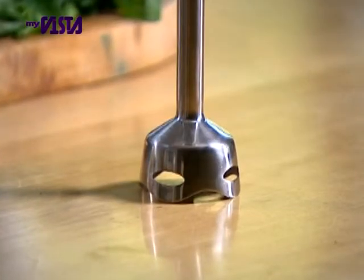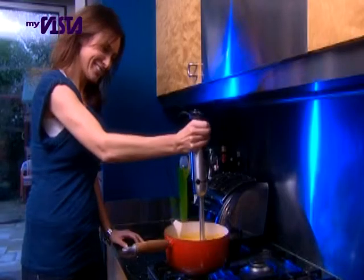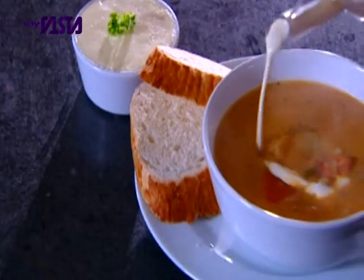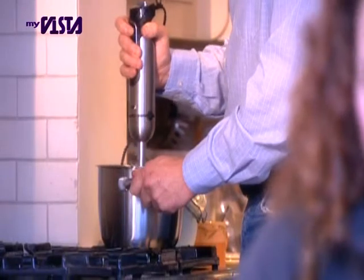The Power Blitzer has a built-in blade protector, so it won't damage your pans or bowls. So you can make the smoothest, most nutritious soup directly in the pan with minimum effort in minimum time. Amazing! Why not try tasty tomato and red pepper, or a hearty warming winter vegetable?